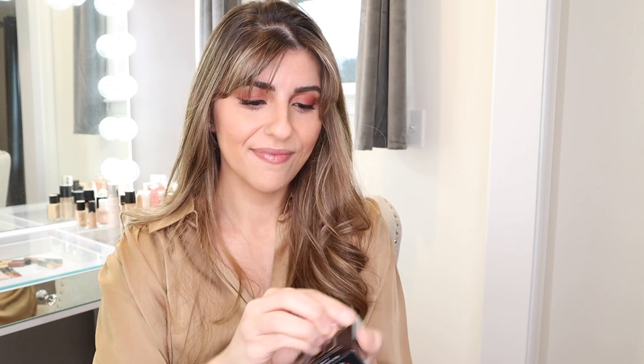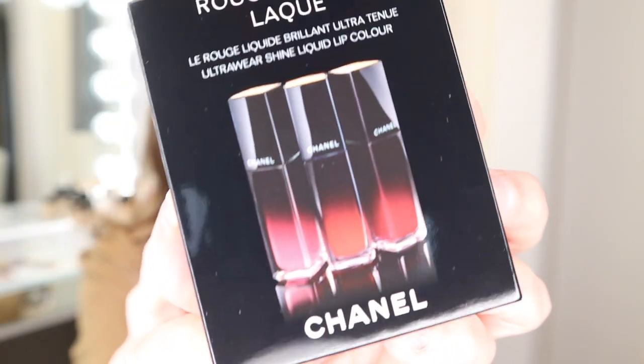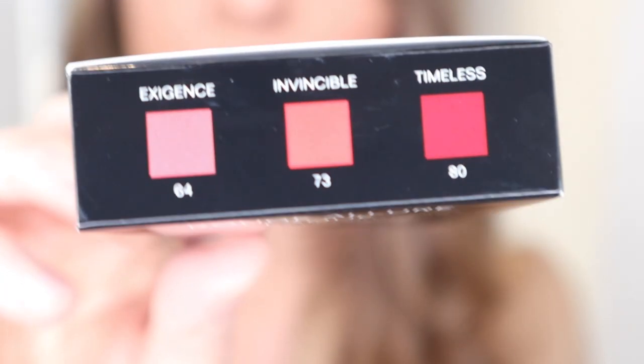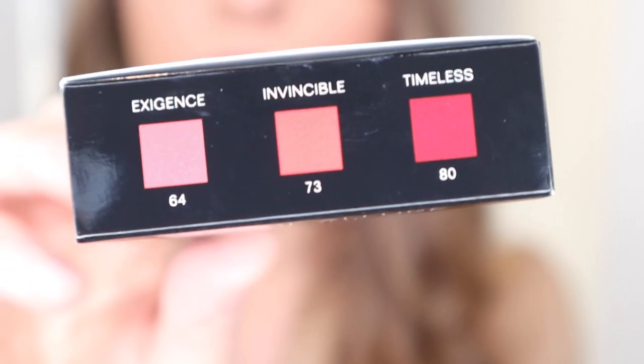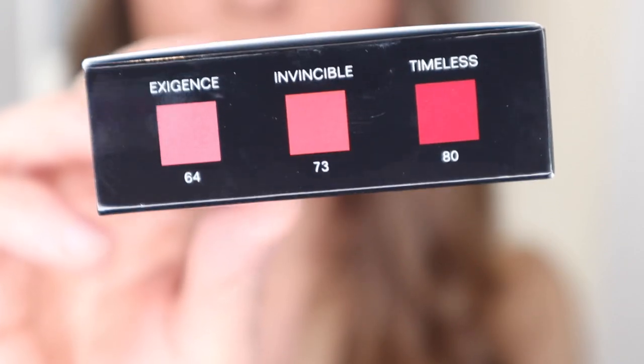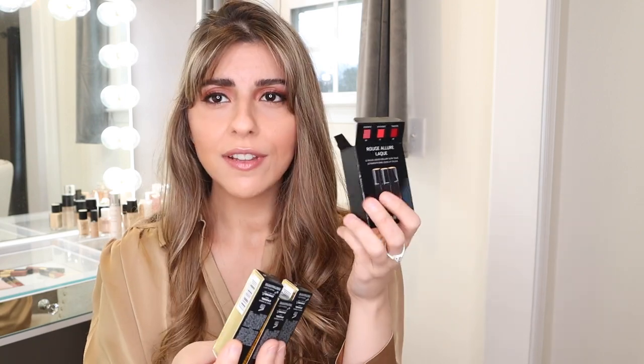So let's open this packaging here. I'm really excited to see what the case looks like. The outside packaging reads Rouge L'Or Lac and these are the three shades: it comes in shades 64, 73, and 80. Looks like they are going to be really beautiful shades. Oh, it doesn't actually come in a case — there are just the individual lipsticks in here. That's okay, but I was kind of hoping for a nice little mini case that these could fit in. But oh well.